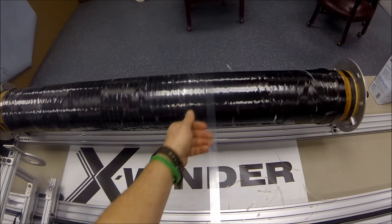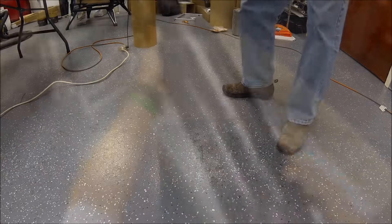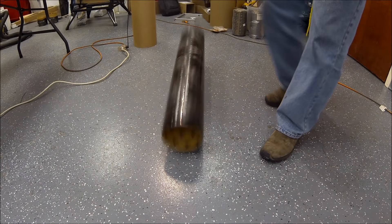The next day, the mandrel is run in reverse and the tape unwound. The part is removed from the mandrel chucks. It's incredibly light, durable, and very strong.